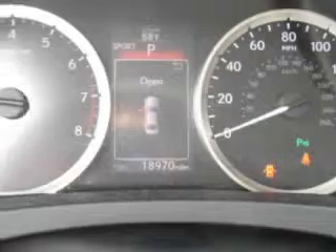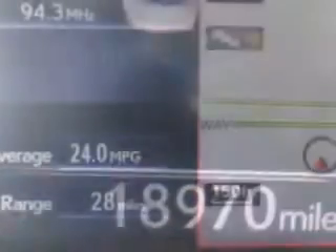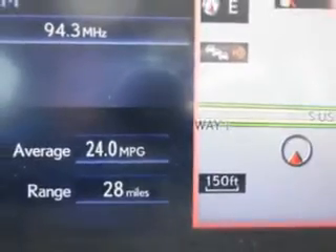Check out this Atomic Silver 2014 Lexus IS, equipped with a six-cylinder engine and an automatic transmission. Enjoy an impressive 30 miles to the gallon on this luxury car, with features like: